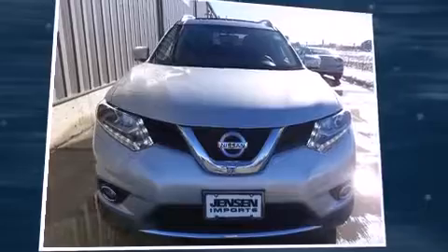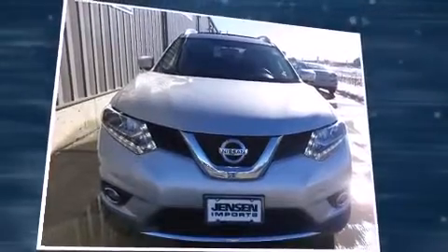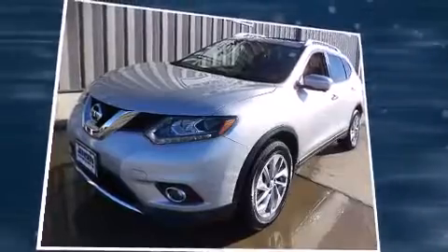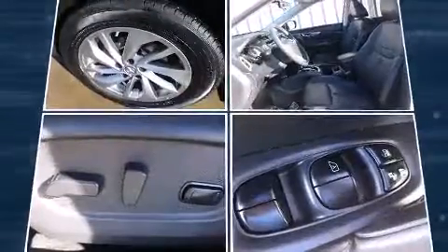Outstanding design defines the 2015 Nissan Rogue. With less than 10,000 miles on the odometer, this four-door sport utility vehicle prioritizes comfort, safety, and convenience.